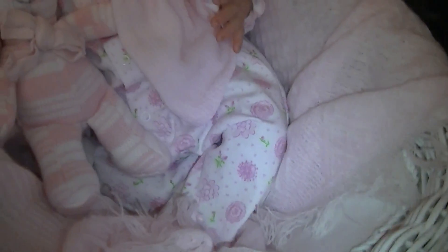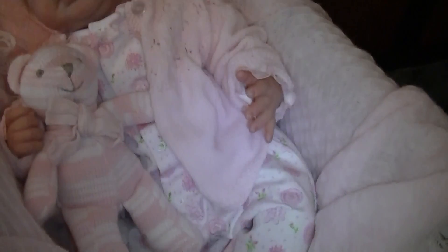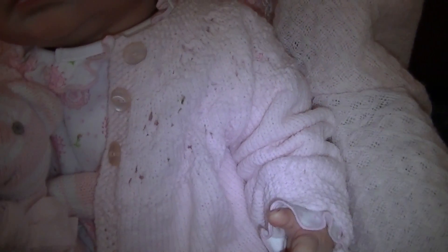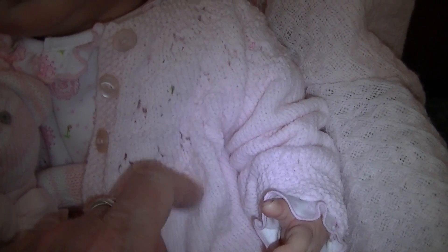I bought it from a preemie site actually on the internet. And this little cardigan, which is absolutely gorgeous, I bought at a trading table in a building where my mum goes every week. And it's been hand knitted and it's the palest pink. It's really cute. It fits her perfectly.